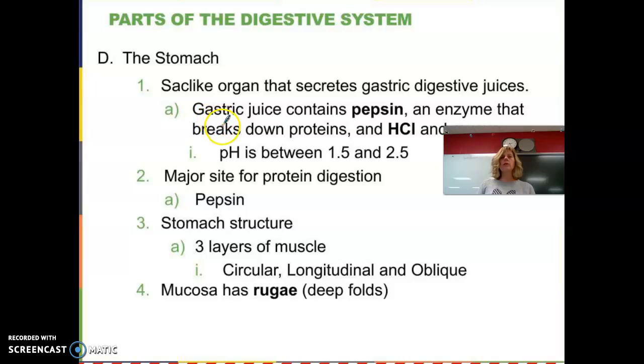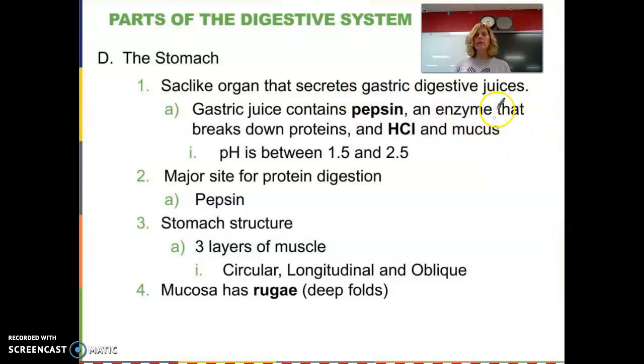The stomach — there are gastric juices in there. It's a sac-like organ; it can hold a lot and it can stretch. It has a lot of acid and a lot of digestive juices, plus enzymes that can survive in that acidic environment. Pepsin is one enzyme that helps us break down proteins. Our stomach is covered with mucus so that the acid doesn't actually digest the stomach itself — that would be terrible. There are three layers of muscle inside the stomach, making it a complex organ.